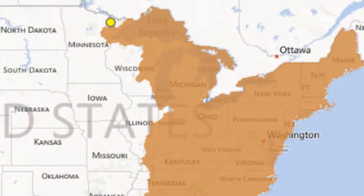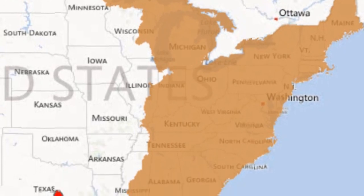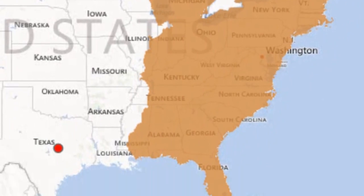Until the 1960s, this species of Bryozoan was restricted to areas east of the Mississippi River, but now they appear to be well established across North America.